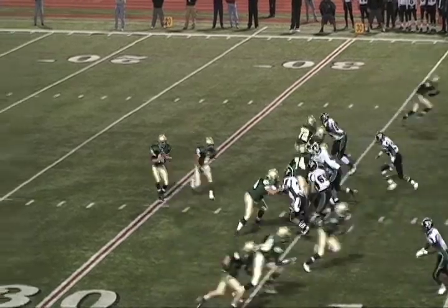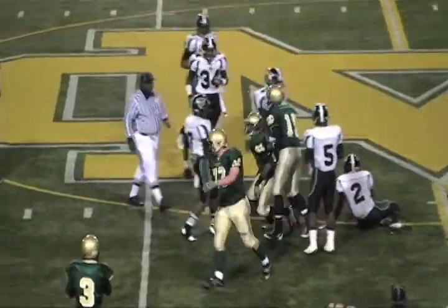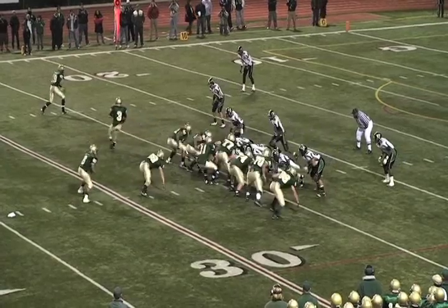Marco in shotgun takes a snap, he's looking middle, he throws middle — he's got a man middle and it's Rico. What a great catch by Rico. Marco under center, man in motion, high formation.